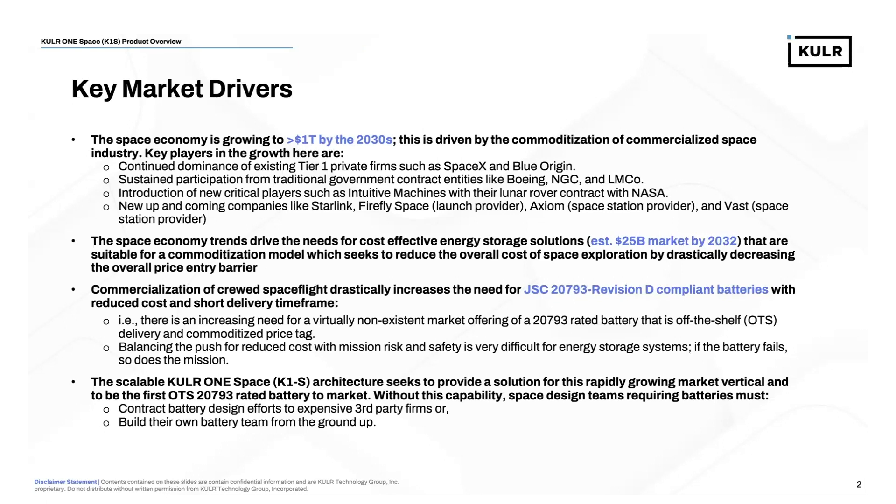Some of the key players involved would be the continued dominance of Tier 1 private firms such as SpaceX and Blue Origin. We continue to see participation from traditional government contract entities — Boeing, Northrop Grumman, Lockheed Martin. We've also seen the introduction of new critical players such as Intuitive Machines, who won the Lunar Rover contract with NASA. And we have countless new and upcoming companies like Starlink, Firefly Space — a launch provider — Axiom providing space stations, and Vast Aerospace, also a space station provider.